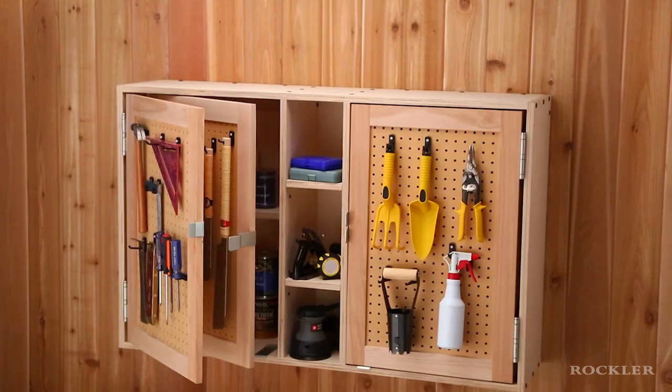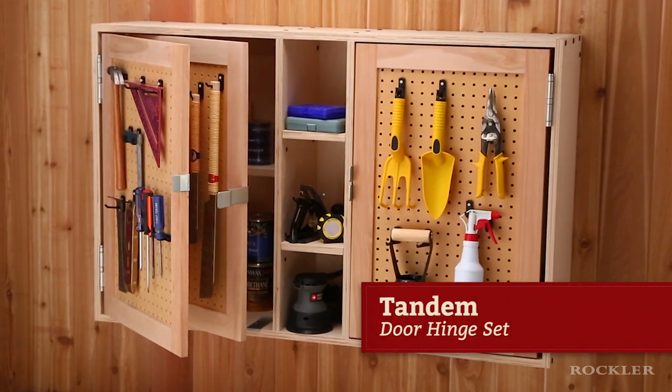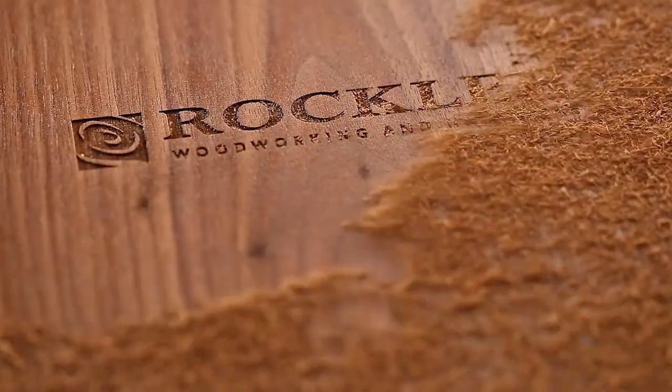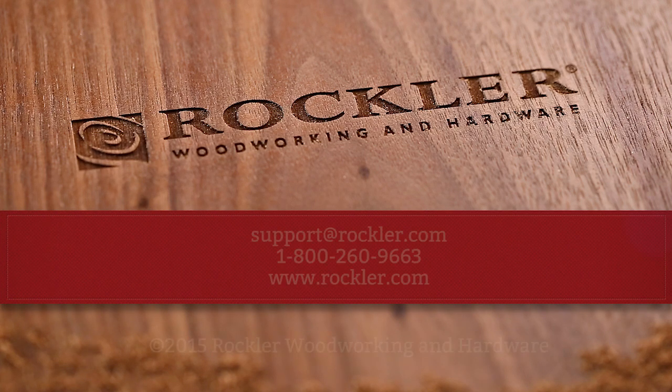So, if you want to increase your pegboard storage without taking up more wall space, check out Rockler's tandem door hinge set at rockler.com or your local Rockler store. Rockler Woodworking and Hardware — we help you create with confidence.